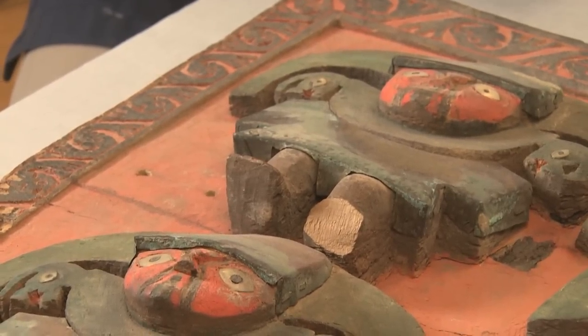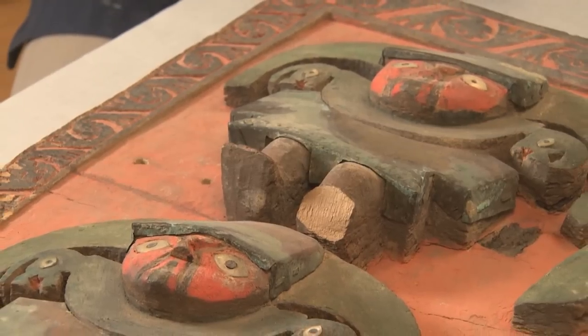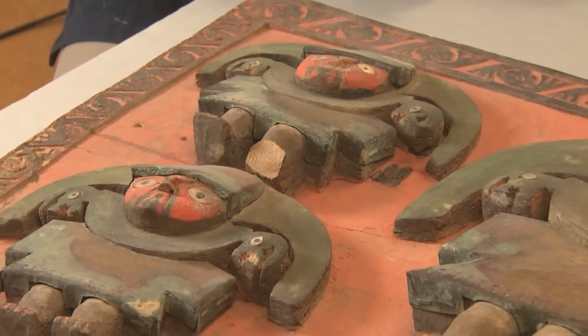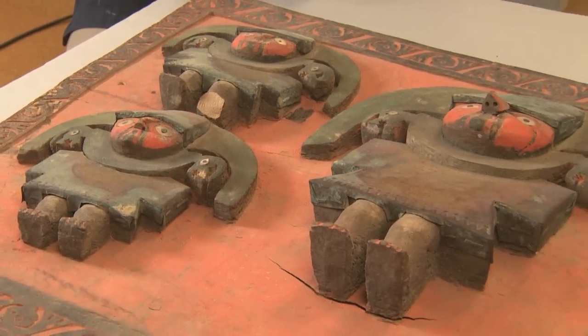Right now it's really just in the beginning stages of the actual treatment. We're still doing some testing for the adhesive choice, trying to find something that will maintain the color that we have here.